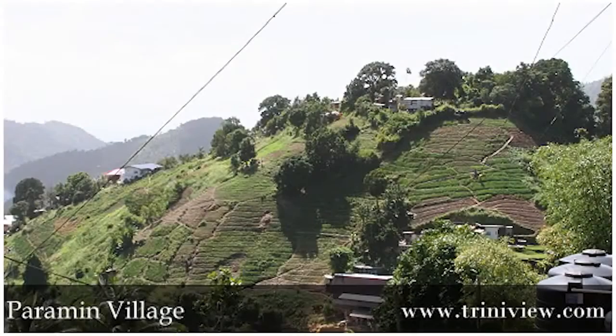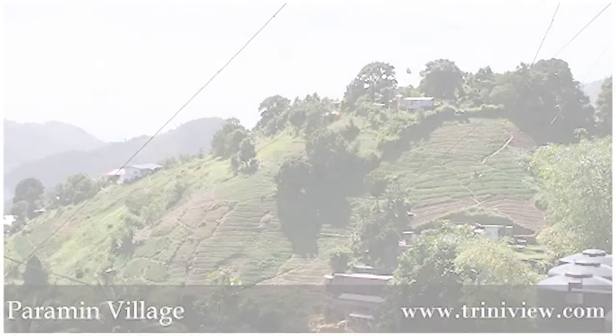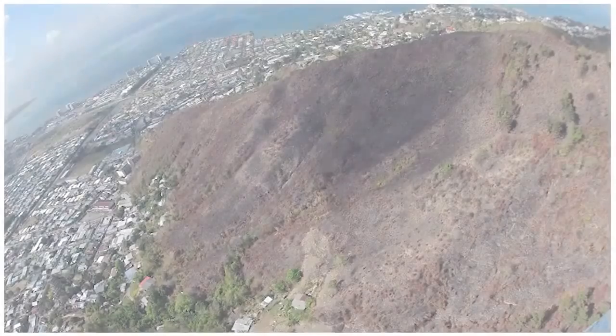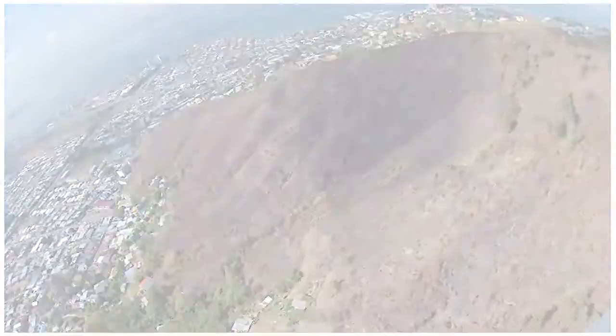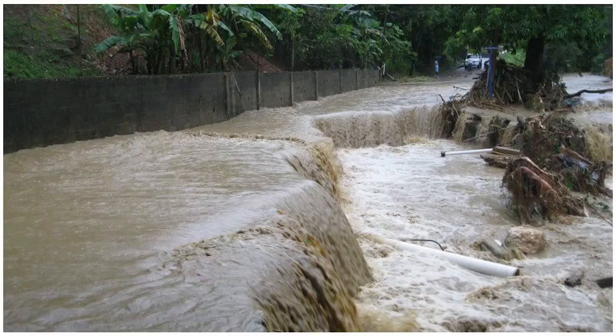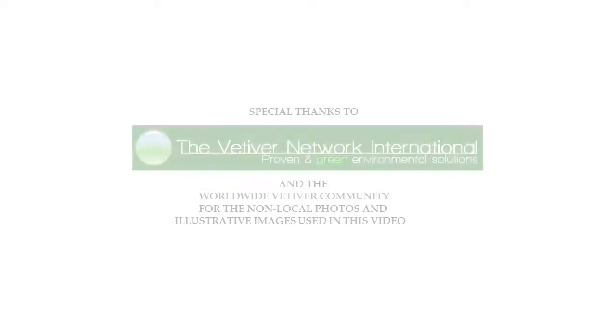Our early casual sharing of the vetiver system with these and other communities around the country has already been met with eager enthusiasm, and we look forward to taking it to the next step. We believe that a well-planned and documented project would be useful to convey the benefits of the vetiver system locally, and perhaps expand its use to other environmental challenges the nation faces, such as deforested hillside rehabilitation, infrastructure protection, landslides and flooding, and could facilitate the repetition of similar projects locally or regionally.